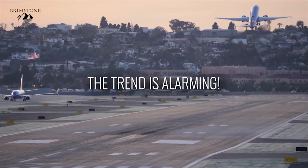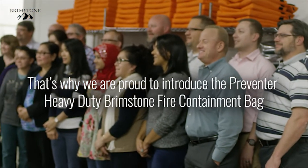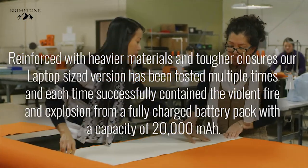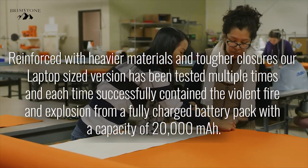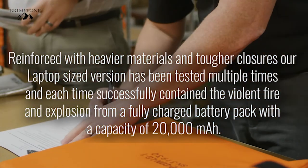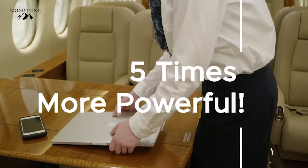The trend is alarming. That's why we are proud to introduce the Preventer Heavy Duty Brimstone Fire Containment Bag. Reinforced with heavier materials and tougher closures, our laptop-sized version has been tested multiple times, and each time successfully contained the violent fire and explosion from a fully charged battery pack with a capacity of 20,000 mAh — that's about five times more powerful than your average laptop battery.